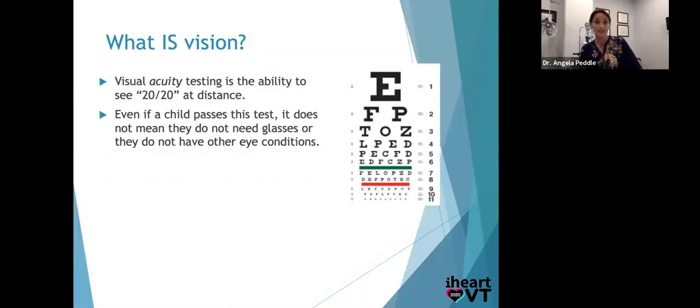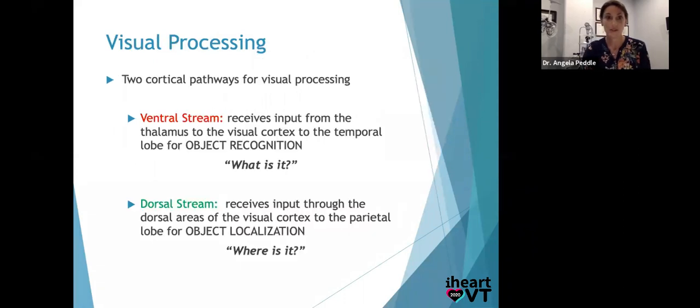Visual acuity testing is the ability to see at 20/20. Even if a child passes that test, it doesn't mean they don't need glasses or don't have other visual conditions — we need to dig deeper. The two visual processing pathways important for good vision are the ventral stream and the dorsal stream — how vision goes from the eyes to different parts of the brain. The ventral stream is the 'what is that?' stream — going to the thalamus, to the visual cortex, to the temporal lobe for object recognition. The dorsal stream is 'where is that?' — projecting to the parietal lobe for object localization. Those two processes happen simultaneously: what is it? A coffee cup. Where is it? One inch from me.